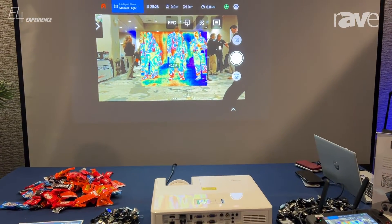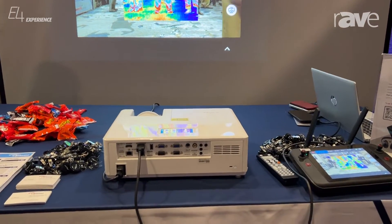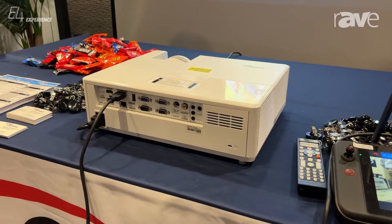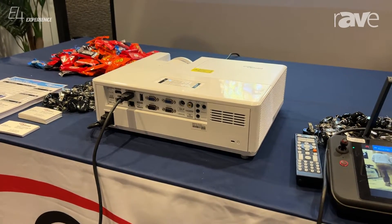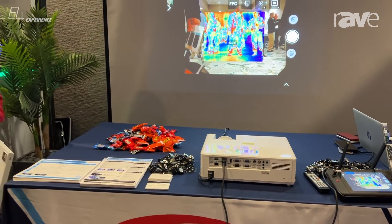The reason why I'm showing this is this is one in a long line of projectors, some new projectors from Optima, including our ZU920T and TST, which by the way are 9,800 lumens, and they are standard lens projectors.